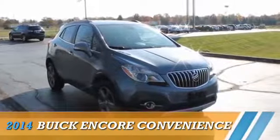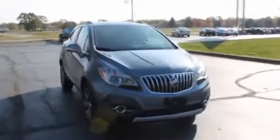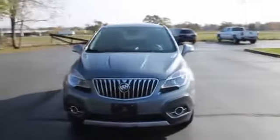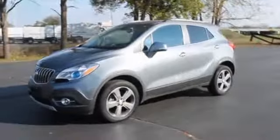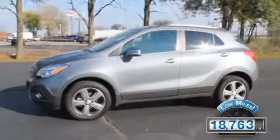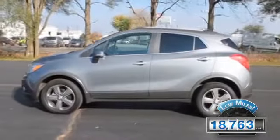Presenting the 2014 Buick Encore. It's powered by all-wheel drive, a four-cylinder engine, and a six-speed automatic transmission. With fewer than 20,000 miles, this vehicle has a long road ahead.